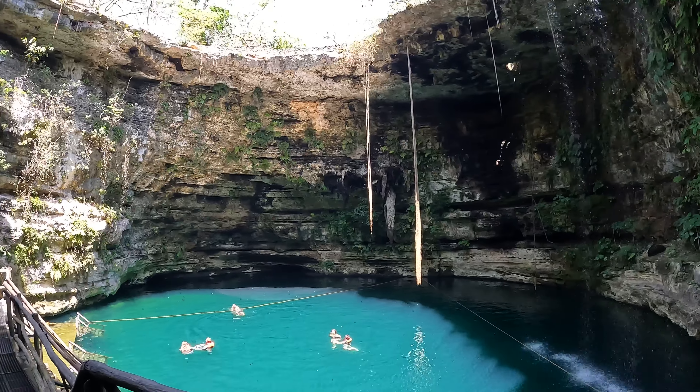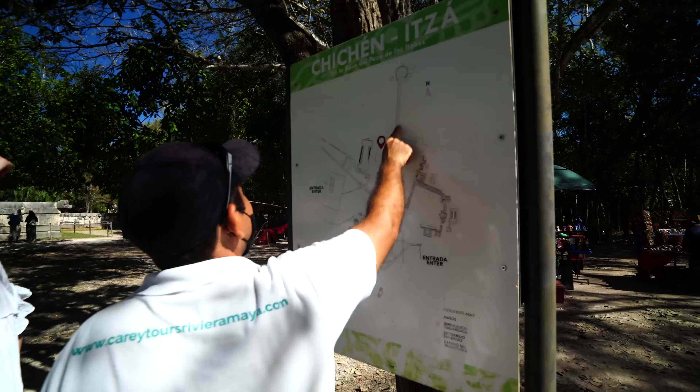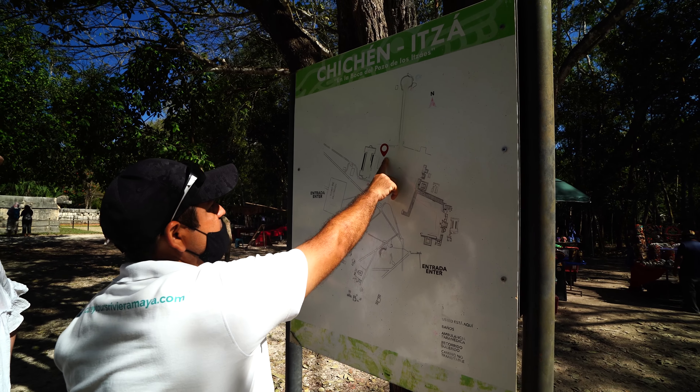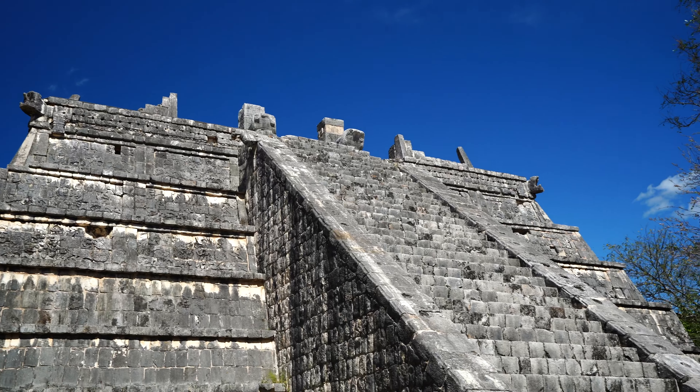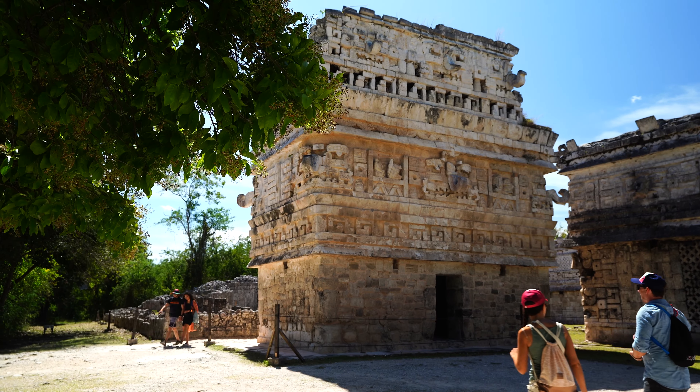There were also cheaper tours that involved a huge bus, but we were trying to avoid the crowds by getting there right at 8am. We had an amazing experience learning about the Mayan culture and the history of Chichen Itza, so we would highly recommend this trek if you have time. However, if you're looking for an alternative, check out the Tulum ruins which are much closer.